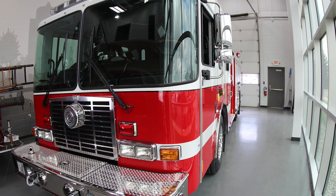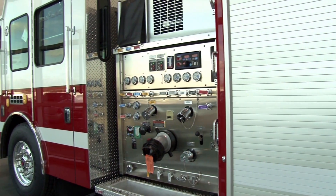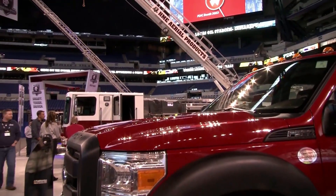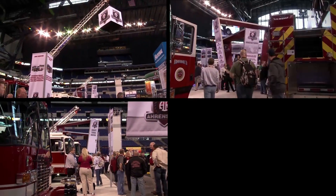Today we're going to be looking at an HME side mount pumper built for the fire department in Newport, Oregon. But before this pumper heads for Newport, Oregon, it will be making a stop at this year's FDIC in Indianapolis on April 18th through the 23rd. So make sure you stop by the HME booth, NCS.